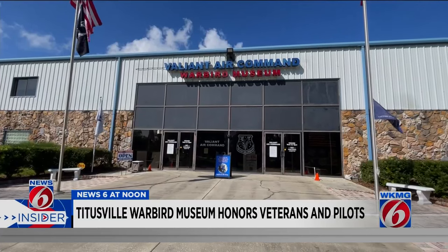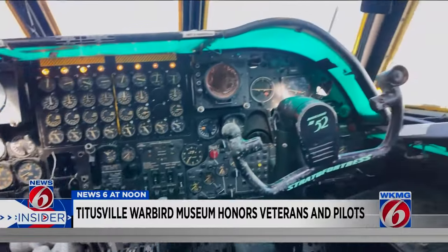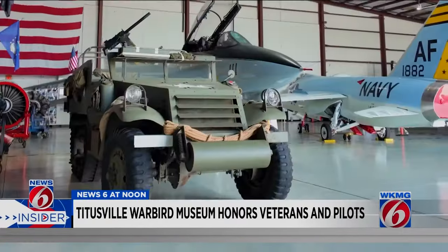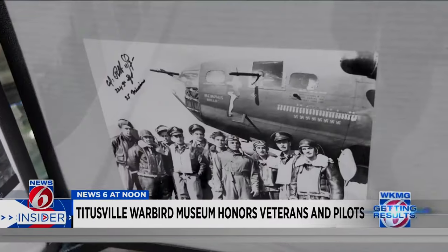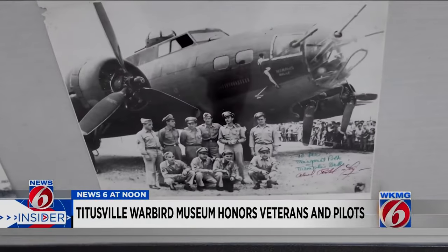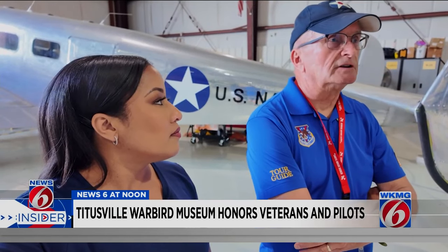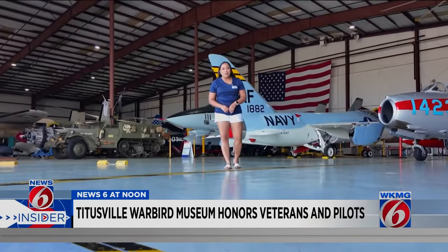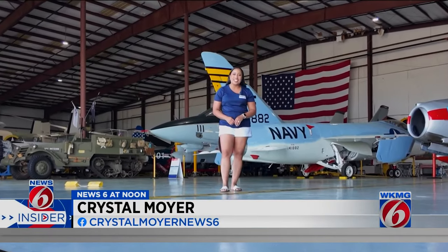The Valiant Air Command Warbird Museum opened in 1977. Along with the planes, it offers open cockpit experiences and military vehicles, and also has thousands of wartime artifacts and memorabilia. It's open daily to the public. We need to know where we've been in history, and this is a large part of it.